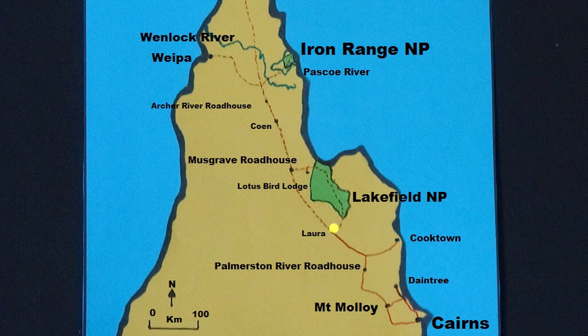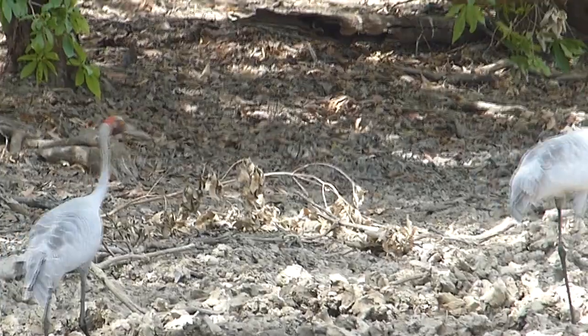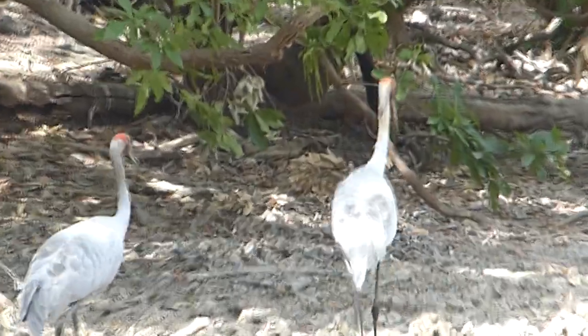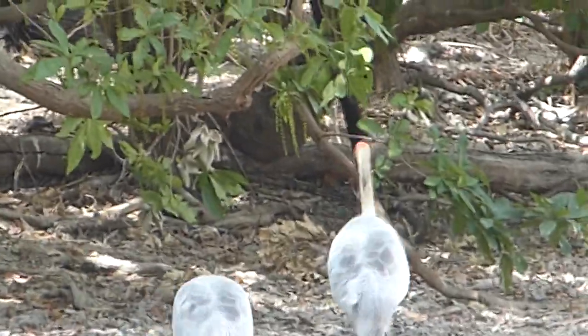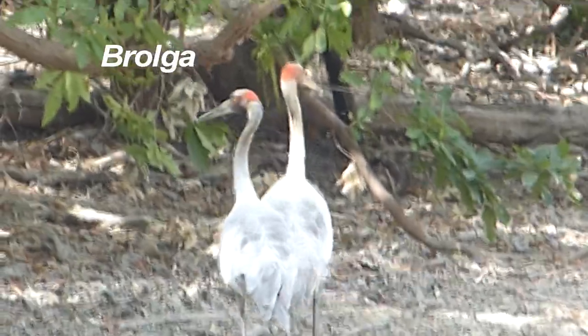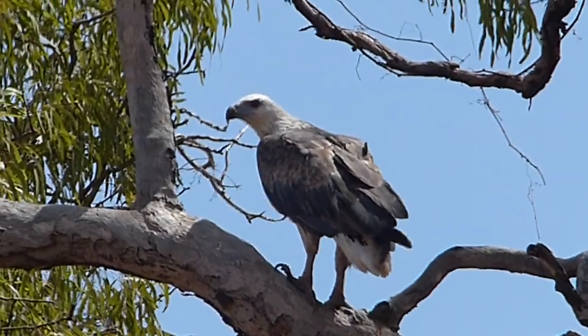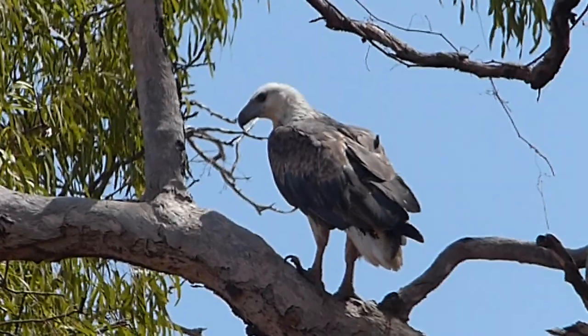On the road again and into Lakefield National Park, where we see tall, elegant cranes — brolgas — distinguished from sarus cranes by their dark dewlap, dark grey legs and red head markings which do not extend down the neck. Not so far from the coast as the eagle flies — white-bellied sea eagle.